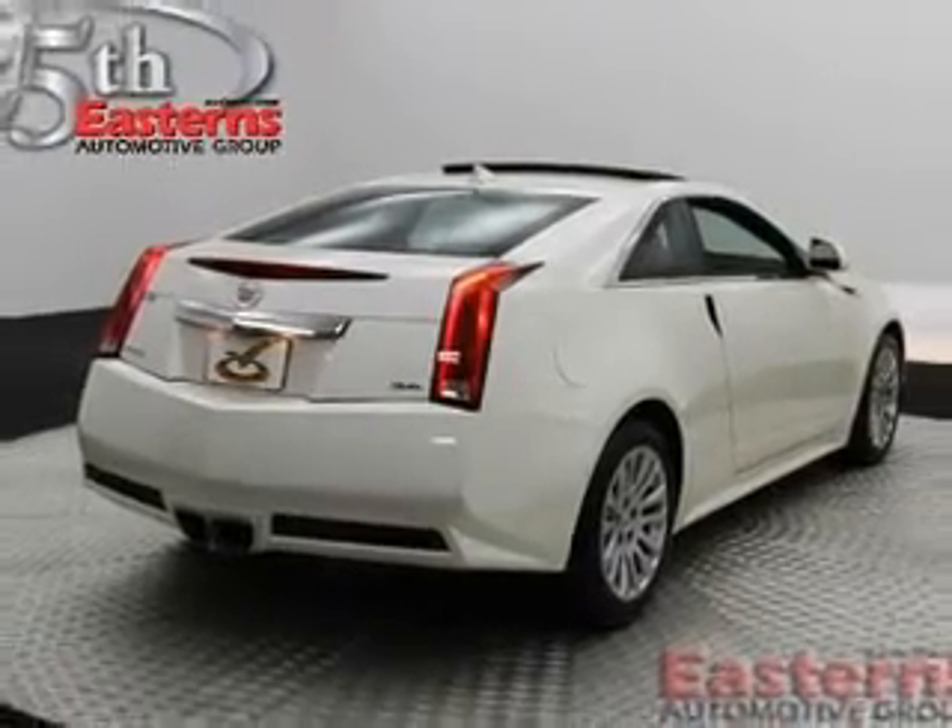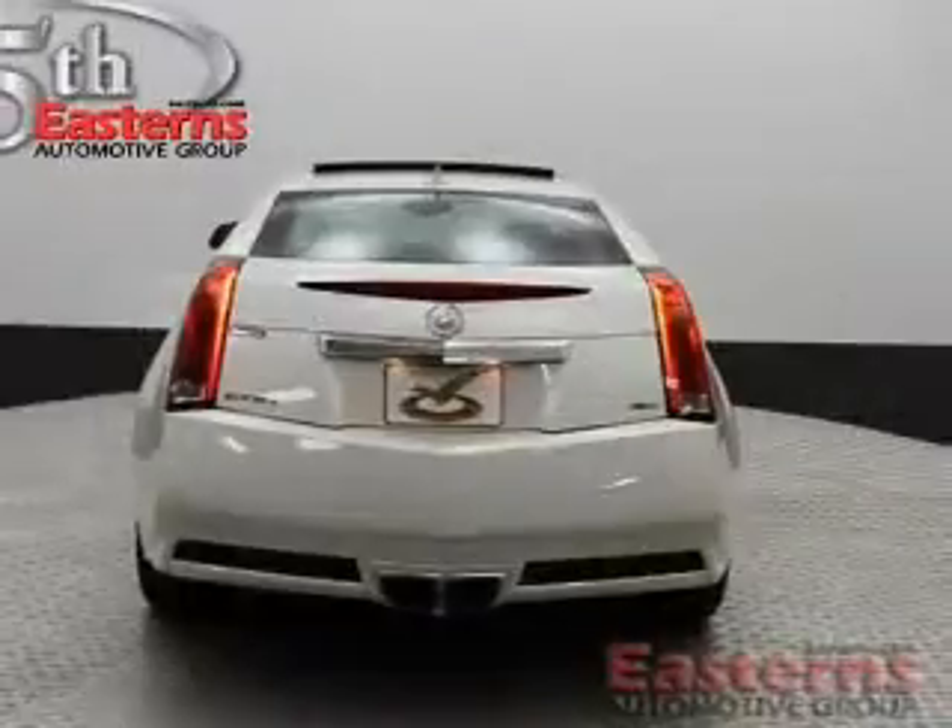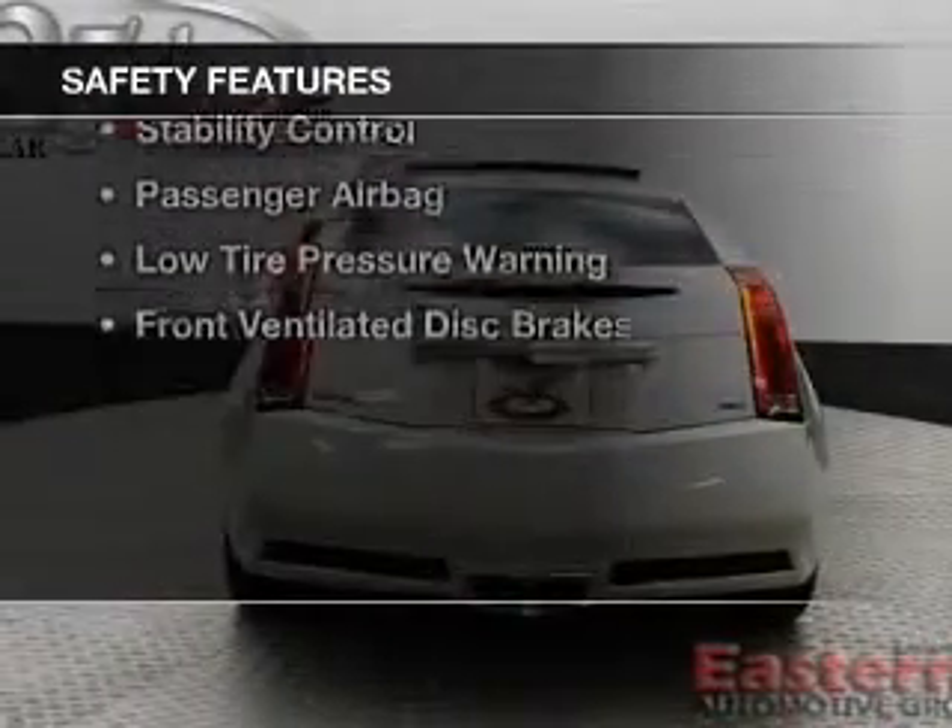Additional features include a premium sound system, aluminum rims, and dual temperature controls. Safety was made a priority with these features.